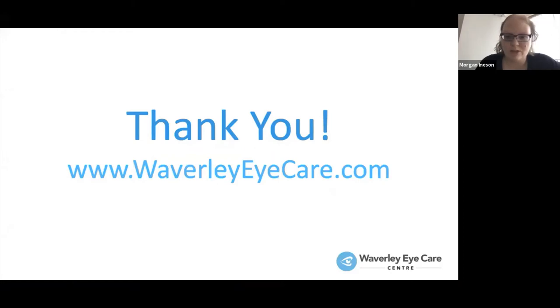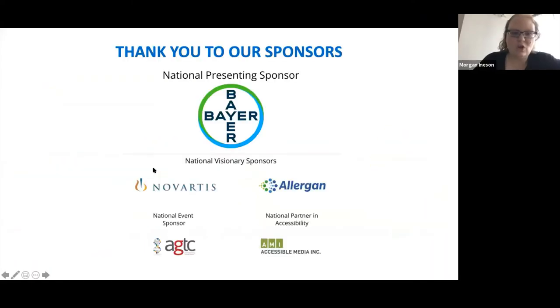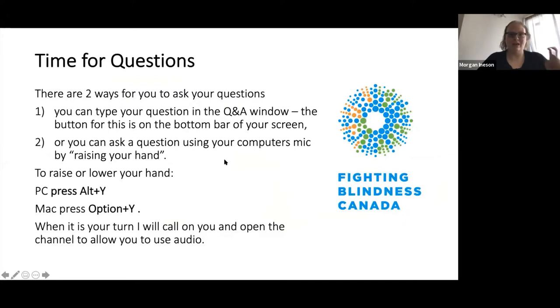You can ask a question by typing it into the Q&A box at the bottom of the screen, or by raising your hand using a keyboard shortcut — Alt+Y on PC or Option+Y on Mac. When called on, an audio channel will open so you can ask verbally. We have a few questions that came in over email to start with.